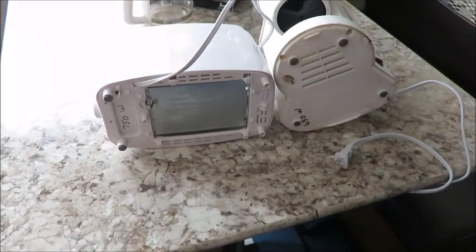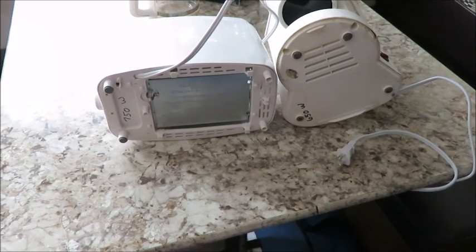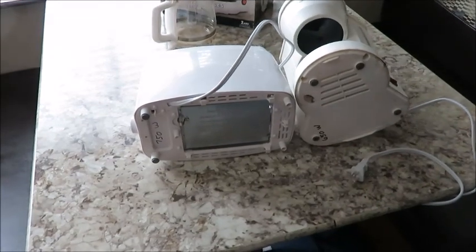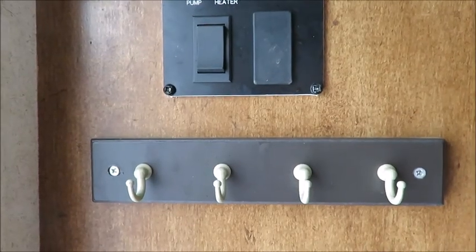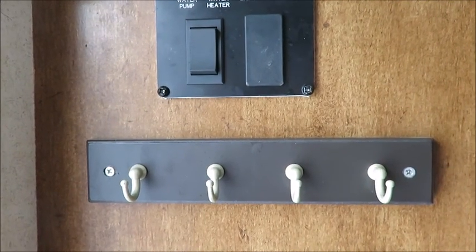If you're using a generator as a source of power, you might find that you're exceeding its capacity. What we've done is written the wattage of our appliances so we can do the math and figure out if we're exceeding the capacity of our generator, so we don't trip the fuse. You can never have too many hooks either — we have hooks for our coats and one right by the entrance of the door to hang keys on.